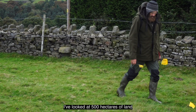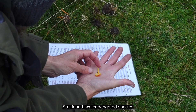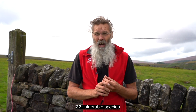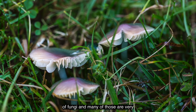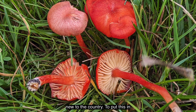During that time I've looked at 500 hectares of land across Calderdale. I found two endangered species, 32 vulnerable species, and 126 different CHEG species in total. Each one of those letters stands for a group of fungi, and many of those are very rare - or new to England, new to science, new to the country.